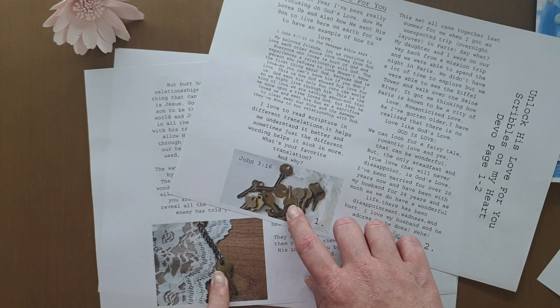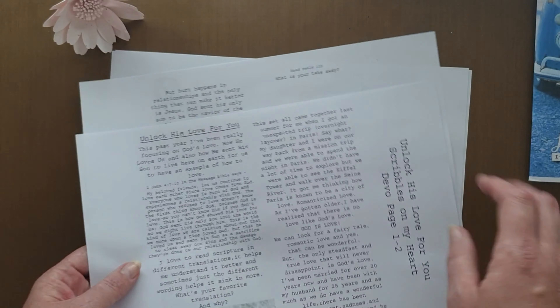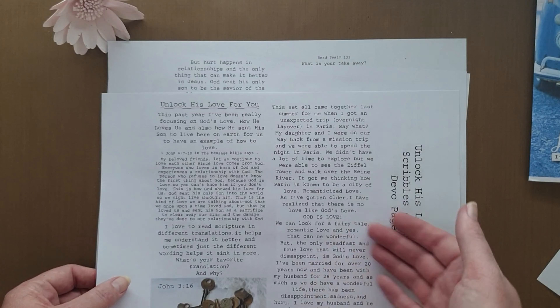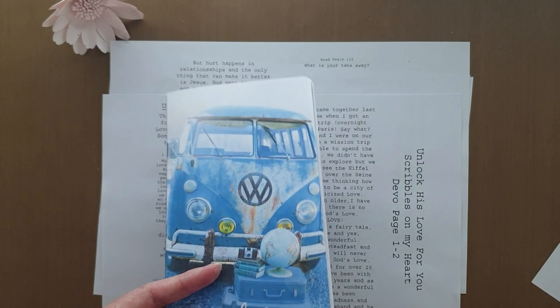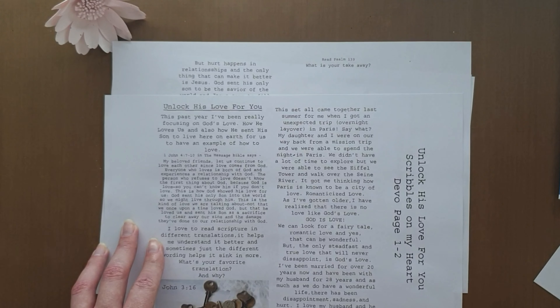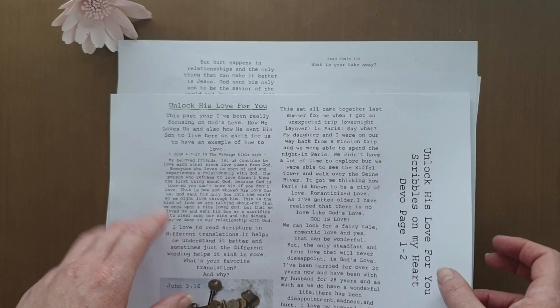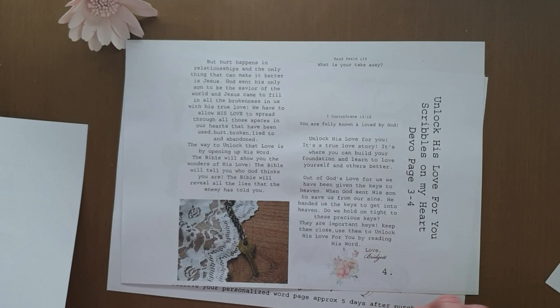It also comes with the beautiful imagery of the keys, unlocking His love, obviously. And her heart is just beyond. I've always enjoyed her devotionals. This one had me thinking like I've never thought in my life before. The study of the word is good — it's meat presented in a beautiful way. I love her heart.